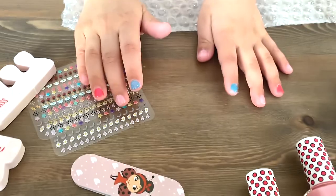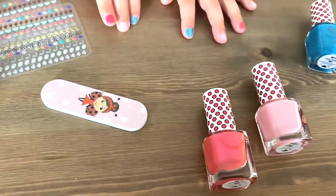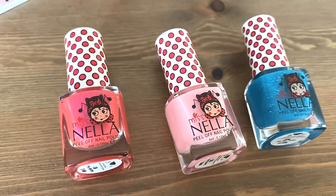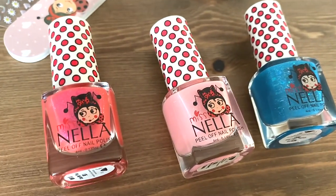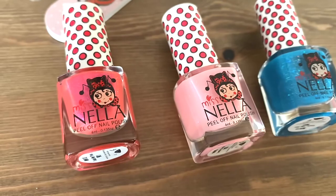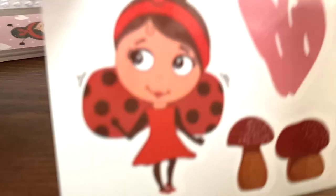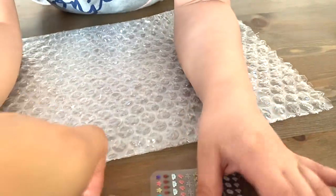Maybe they're dry now — shall we put some stickers on? Yeah! I like the packaging, it's really made for kids. It's really cute with the red polka dots. I think it's a ladybird — yes, Miss Nella is a ladybird, that's her. What are in the stickers then?